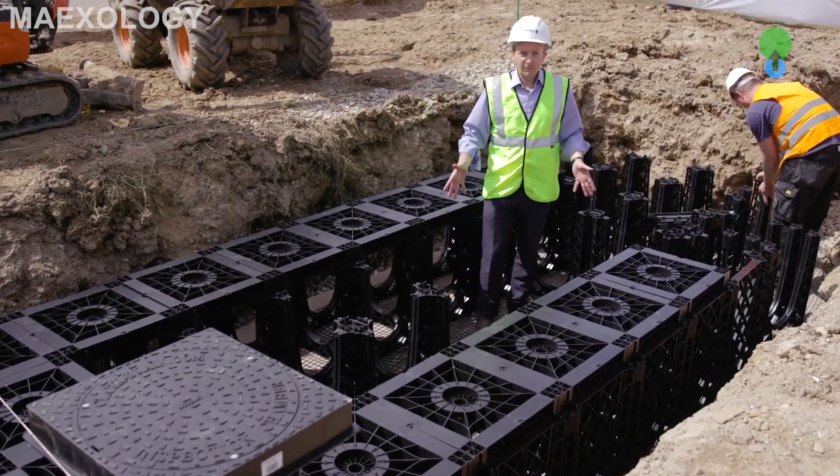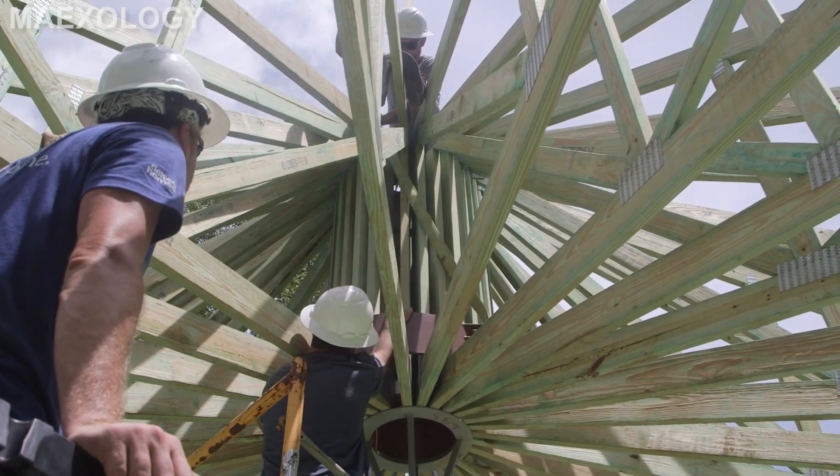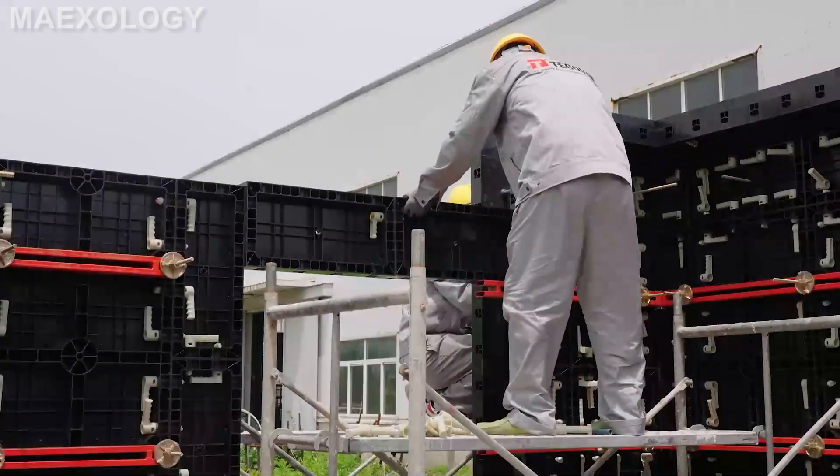Welcome to Maxology. This video we are going to look at the modern construction technologies you should see. The owners are in the description below. Sit back and enjoy watching.